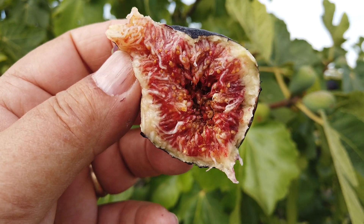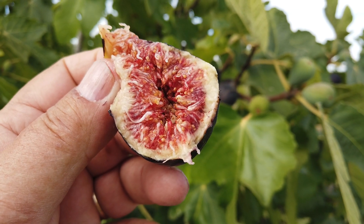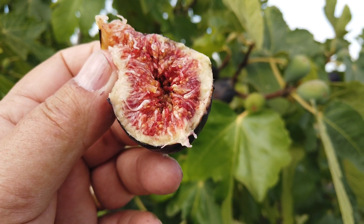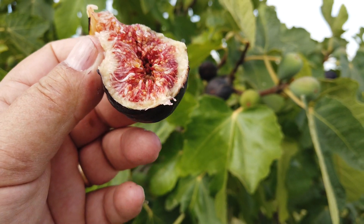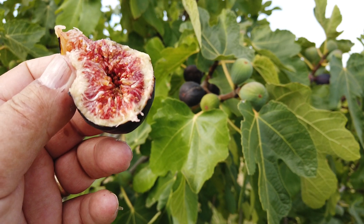Very chewy. Moderate sweetness and moderate berry flavor. I'd say it's a figgy flavor — we use that as a term sometimes — and I think that's fairly accurate for this fig.